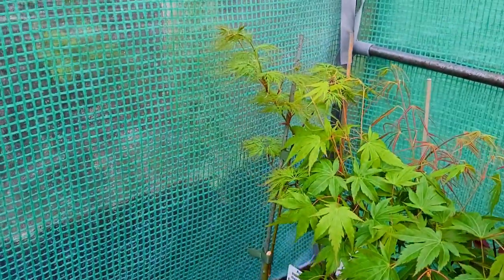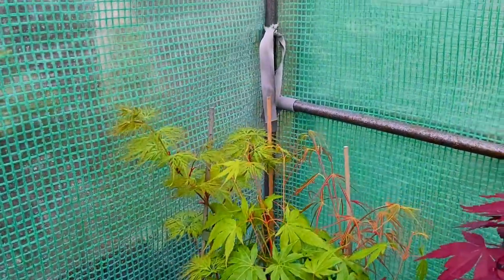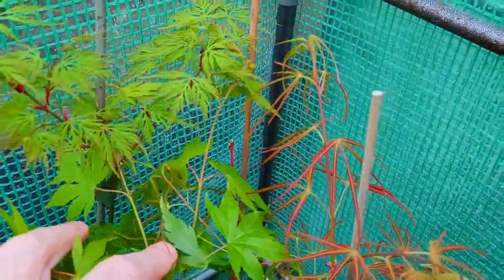We're going to run through some of these. This Dissectum here — this is Emerald Lace. And then this red stalk in the background — this is a Cercinate and that's Pacific Fire, hasn't come out yet.